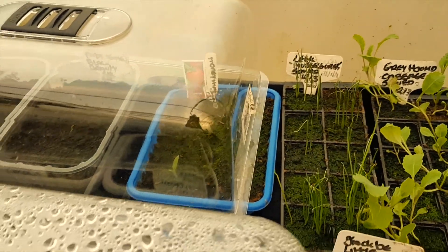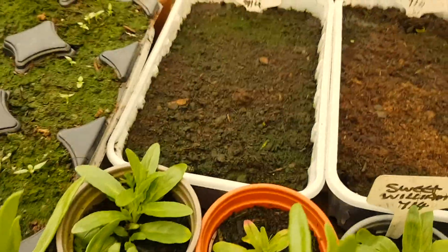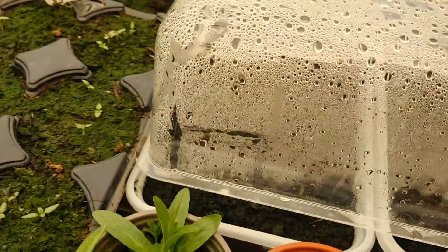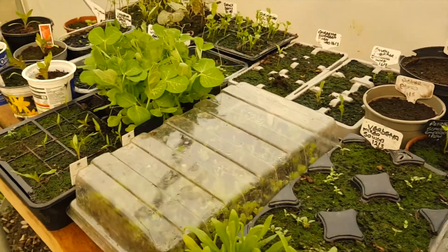The Jack-be-Little and Baby Boo pumpkins aren't ready yet - they're not growing yet. We don't really want them to come yet because I've got so much stuff to put on now.